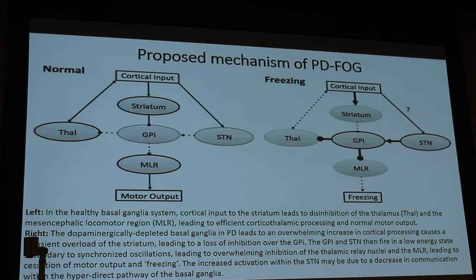This is a fairly complicated slide, but I'll give you a proposed mechanism for freezing of gait. On the left you have the normal pathway: your cortex activates the striatum — the caudate and putamen — which inhibit the globus pallidus interna, which in turn inhibits the thalamus and the mesencephalic locomotor region. It's oversimplified, but that's basically how movement works in Parkinson's disease.